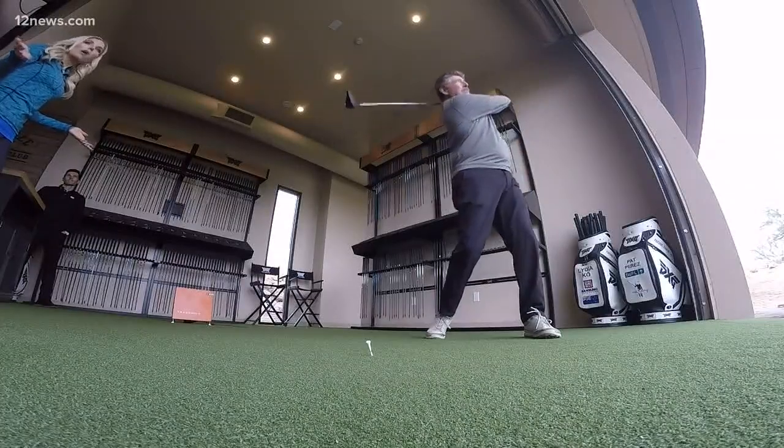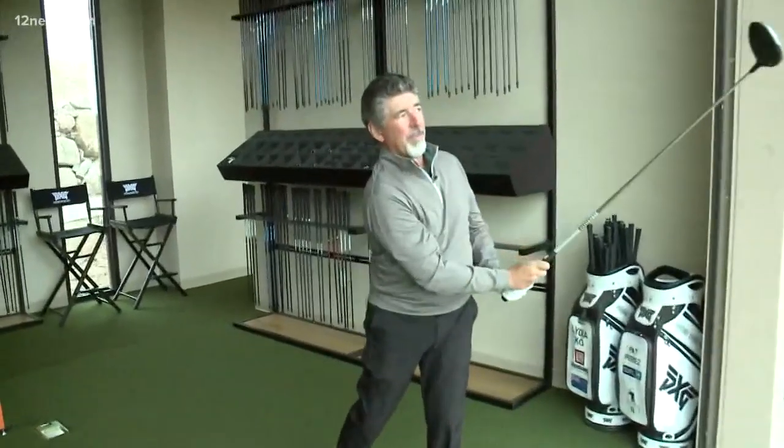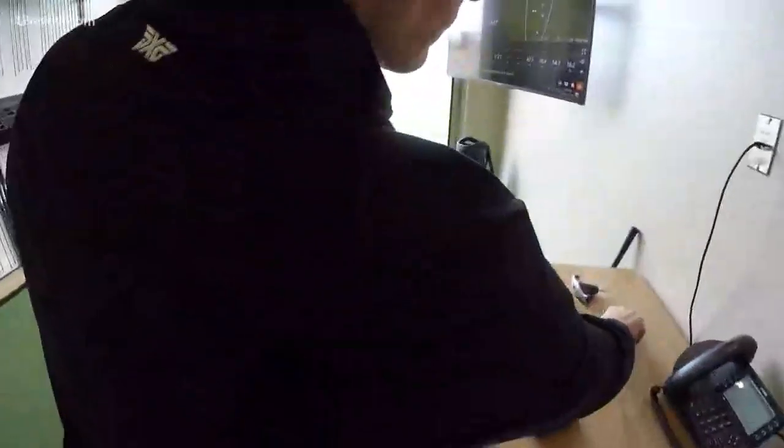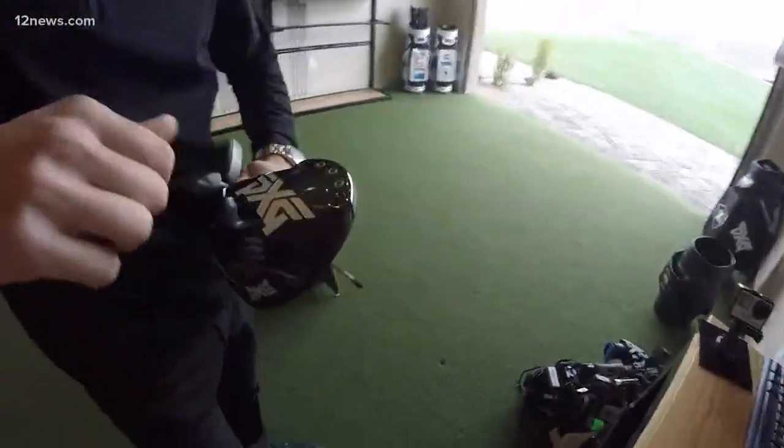Why did you choose to do the PXG Experience? I heard about it and wanted to get involved and see what it was all about. The experience was tremendous — they fitted the clubs to my swing. Swing the way you normally do, grip the club the way you normally do, and they fit the clubs to you.